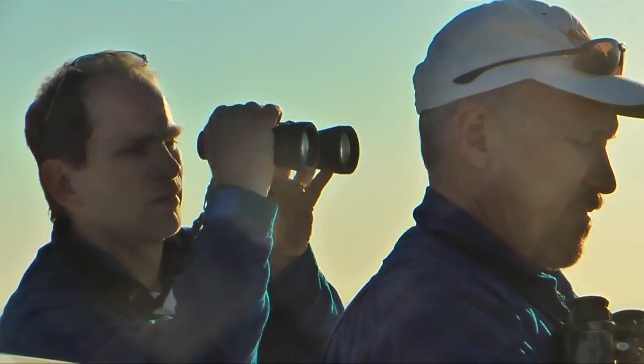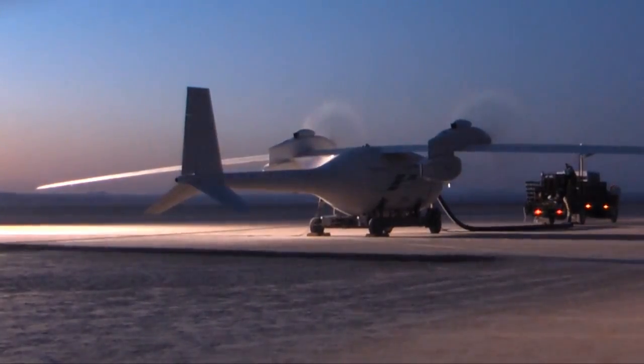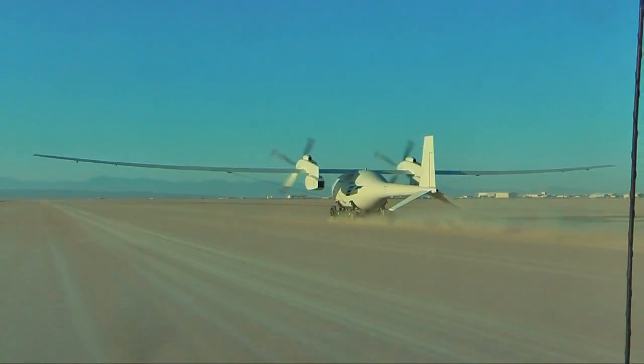The aircraft's innovative liquid hydrogen propulsion system will allow it to stay on station for up to four days while providing persistent monitoring over large areas at a ceiling of up to 65,000 feet, creating only water as a byproduct.